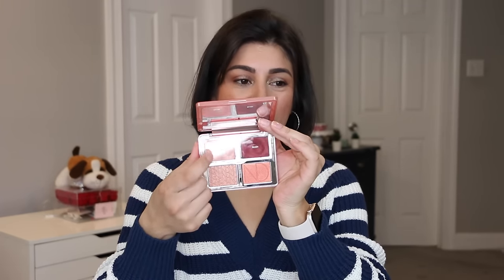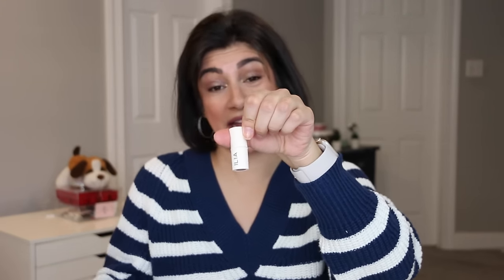Let's recap. I hit pan on the highlighter — goal one. Goal two: finished the Laura Mercier blush. A bonus goal I did not expect: finished the Ilia Multi Stick — I was just wanting to play with it and ended up finishing it. And goal four: finished the bronzer. So this past month was very, very successful. That one extra week helped me out tremendously to hit four goals.